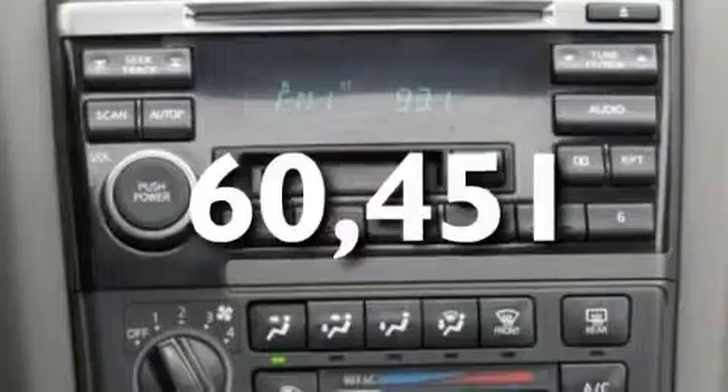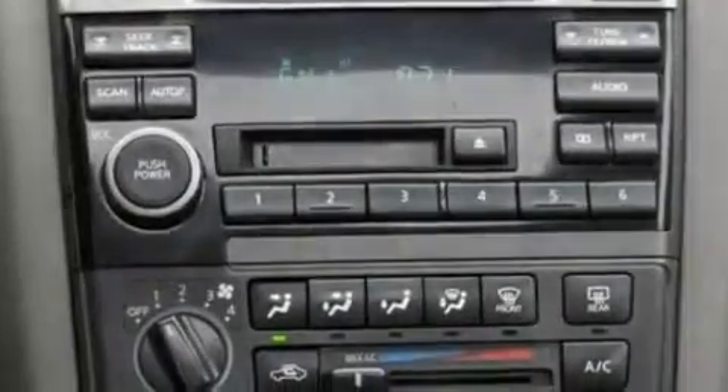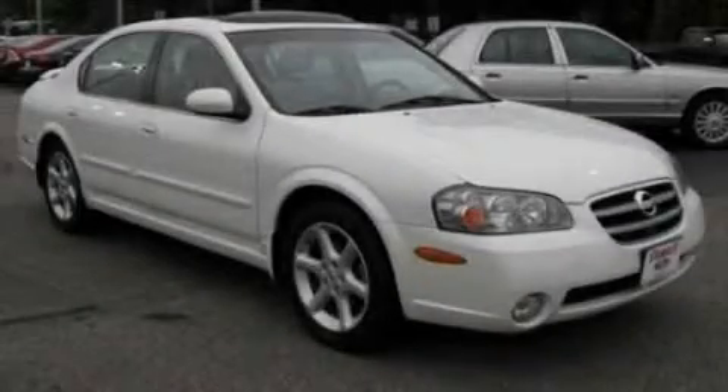This vehicle has fewer than 61,000 miles on the odometer. This vehicle won't last long at this price. Call and arrange a test drive now.